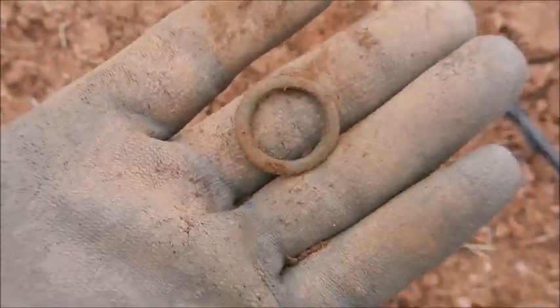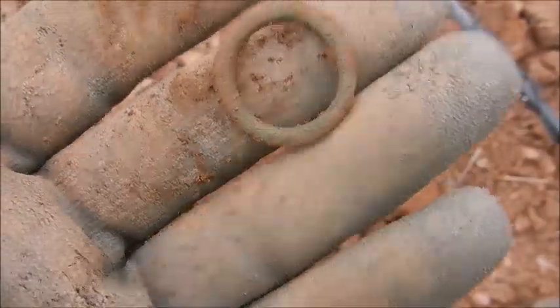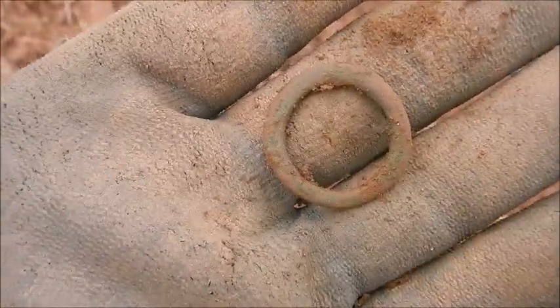Next find, mid-60s, 66. And it's a bronze ring. I don't think it's a finger ring — I'm pretty sure it's not. I don't know what else it would be though.